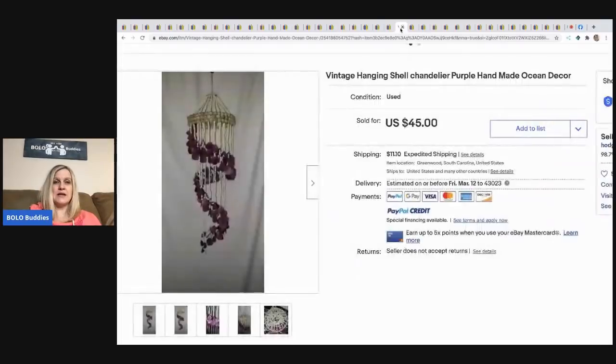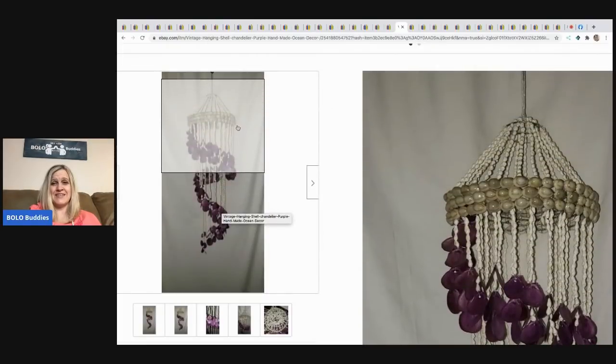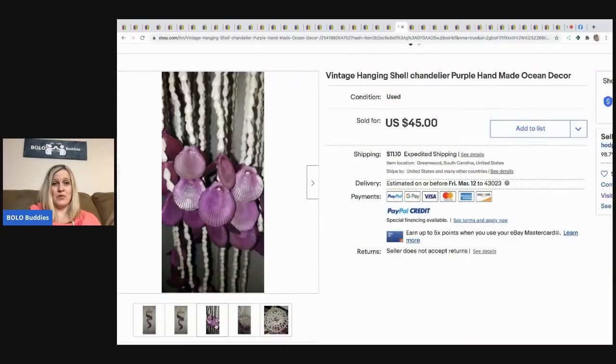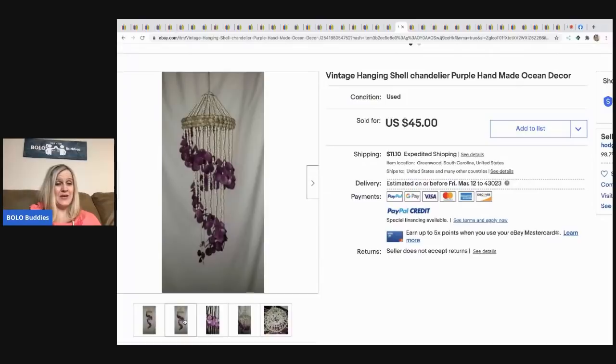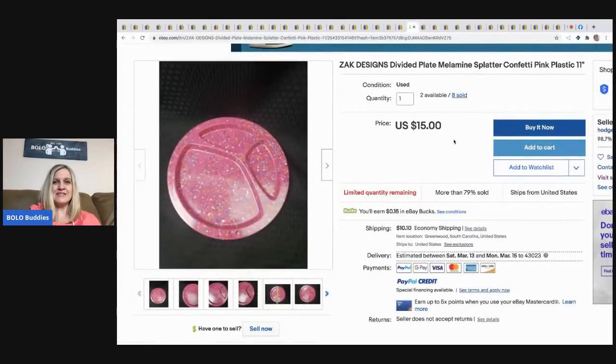Next is a vintage hanging shell chandelier — handmade, made entirely of shells. I'm not sure I would have picked this up, but it sold for $45 with the buyer paying shipping. He paid two dollars for it at a thrift store.